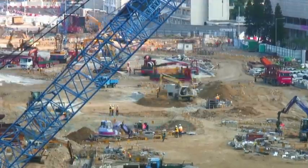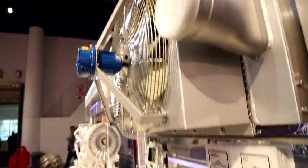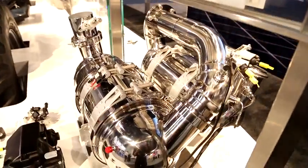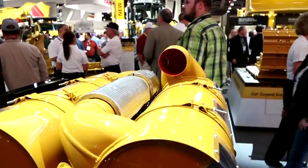Our Tier 4 is rolling out now in multiple machine applications — hydraulic excavators, track-type tractors, paving equipment, articulated trucks. These engines power those vehicles, and in addition we sell these engines as industrial engines and as electric power engines in stationary power generation.